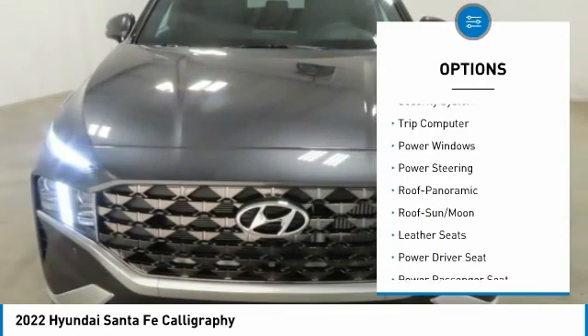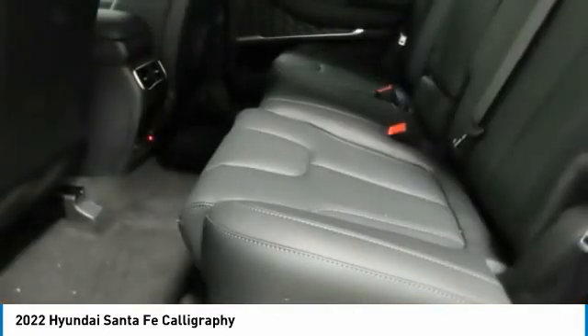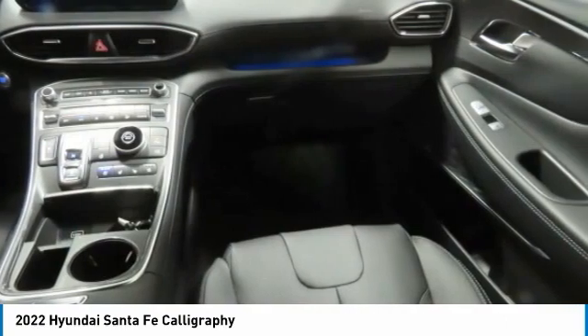Auto off mirror memory, remote trunk release, security system, trip computer, power windows, power steering. Wouldn't you look great in this vehicle? Stop in today and see for yourself.